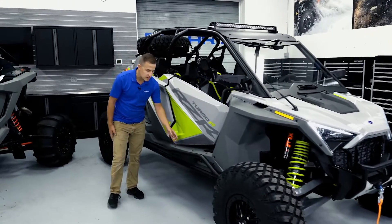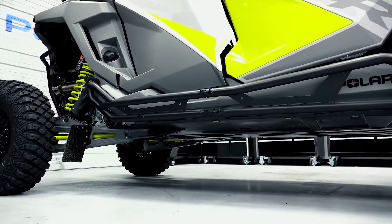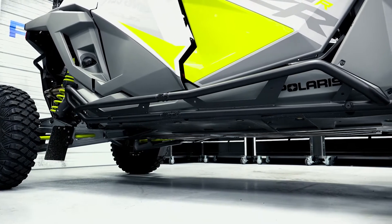For protection along the side of the vehicle for any unforeseen obstacles, we have the kick out rock sliders, and these are increased in thickness over our previous versions of the rock sliders to provide you with better resistance to those rocks that come along the way.